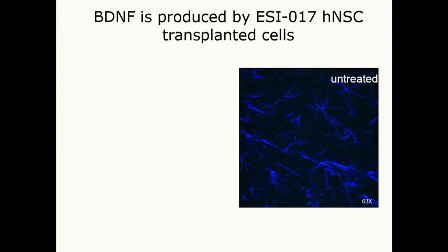One of the things we're starting to look at is mechanism. One thing that has come up is that BDNF is produced by these cells — as you heard from Jan, who engineered the MSCs to produce BDNF.